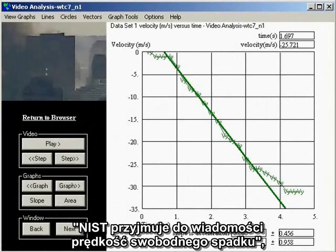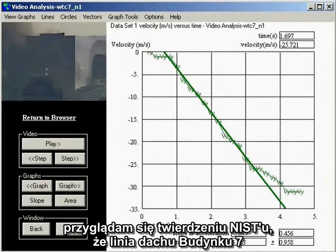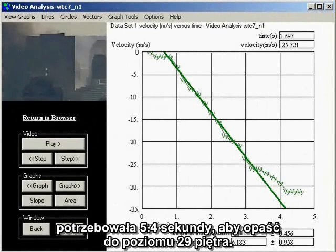In part two of the video series, WTC-7, NIST finally admits free fall. I look at NIST's claim that Building 7 took 5.4 seconds for the top of the roofline to descend to the level of the 29th floor.